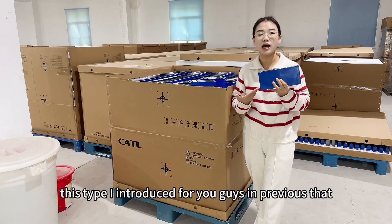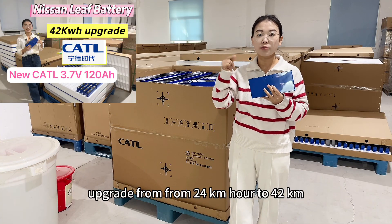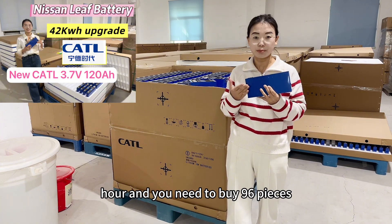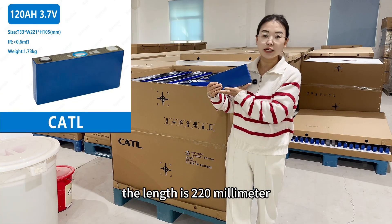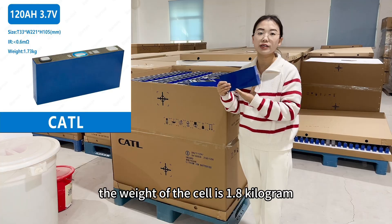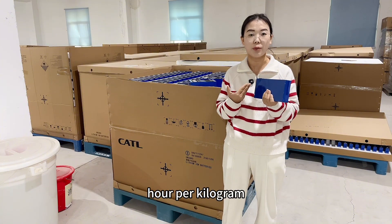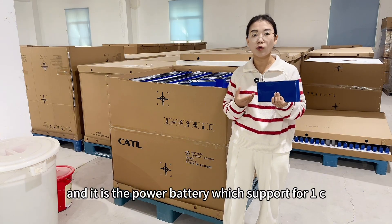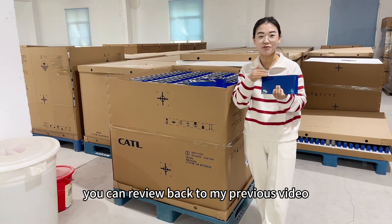For the 120Ah, this type I introduced for you guys in previous videos — it is very suitable for the Nissan Leaf car upgrade from 24kWh to 42kWh, and you need to buy 96 pieces. The thickness is 33mm, the length is 220mm, the height is 102mm, and the weight of the cell is 1.8kg. The energy density can reach 240Wh per kilogram. It is a very high energy density cell and it is a power battery which supports 1C for continuous and 3C for peak. If you are interested to see the details, you can review my previous video.